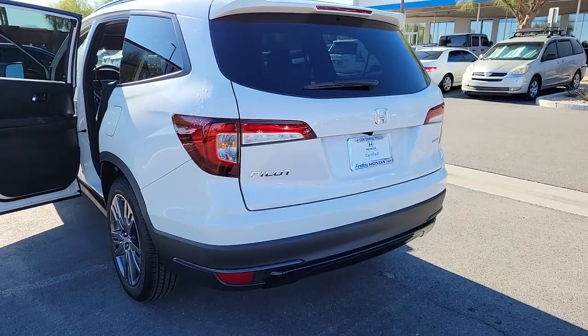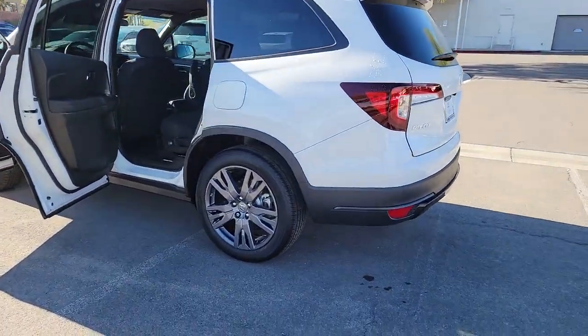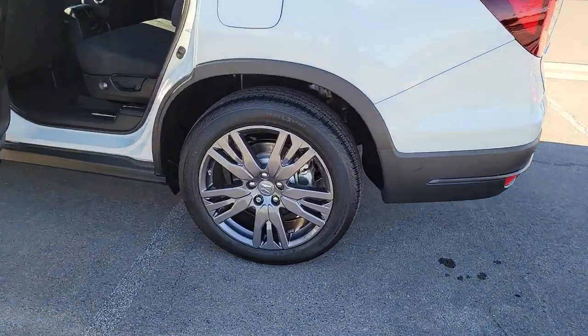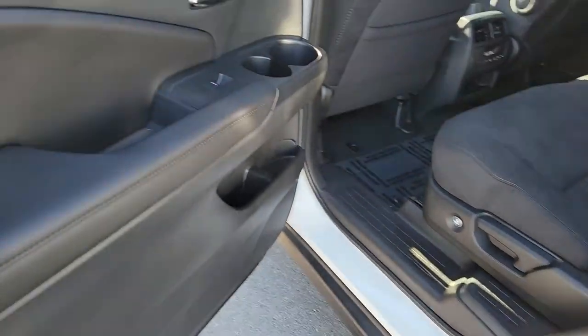These are just some of the great options this vehicle comes with: keyless entry, satellite radio, backup camera, fog lamps, lane-keeping assist, electronic stability control, aluminum wheels, heated front seat, third row seat, and alarm.